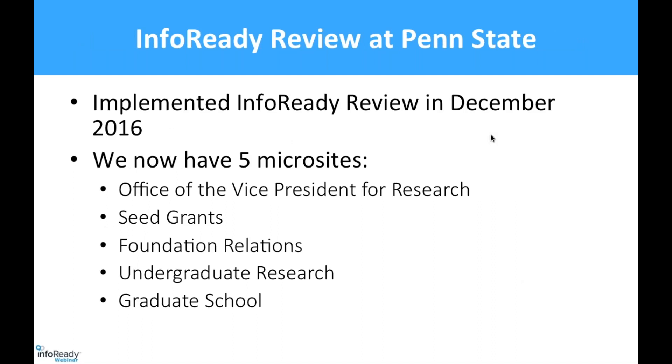So the use of InfoReady Review at Penn State — sometimes you might hear me say InfoReady instead of the whole InfoReady Review, because in the past we've always just called it InfoReady. We've had it for almost three years, getting it in December of 2016. The primary reason we obtained the platform was to manage our limited submissions for external opportunities. We centrally manage all limited submissions across all of Penn State. We started off with four microsites and we've added a fifth.